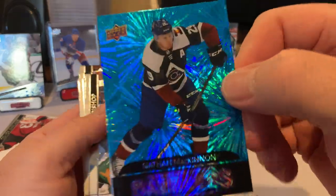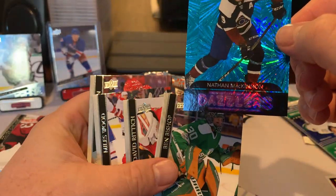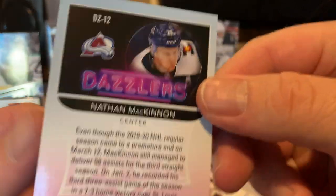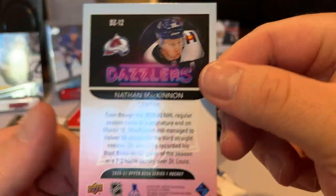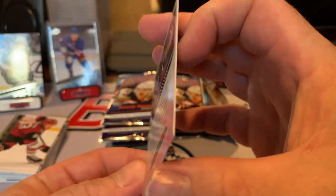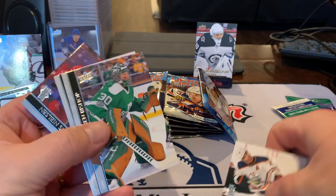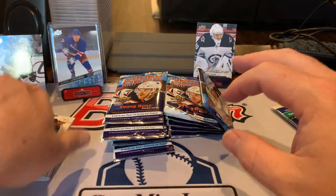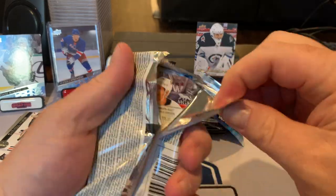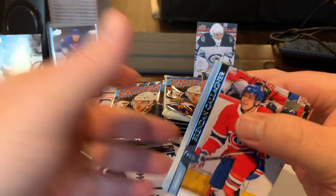Nathan McKinnon Dazzler — might be the best player in hockey right now. Number 12 of the Dazzler set. That's fun. One of the best for sure. I believe there are some French versions that you can pull as well.